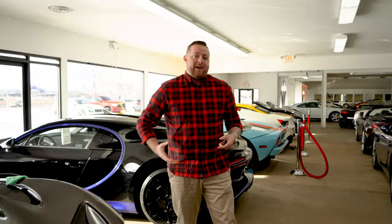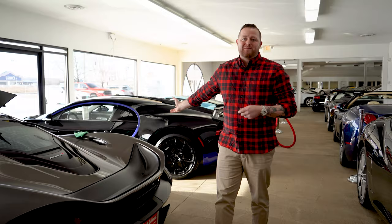Some of the vehicles that we have here just transcend the gap. We have $16,000 Porsche Boxster S's and we have $3 million Bugattis in inventory. We definitely have everything that spans the gap for anyone.